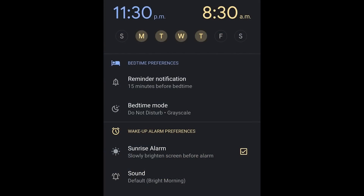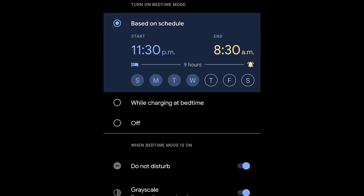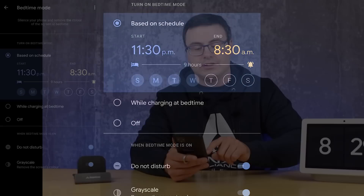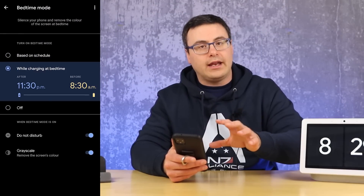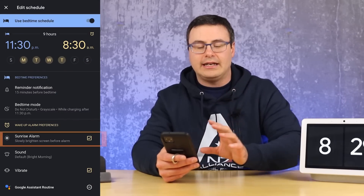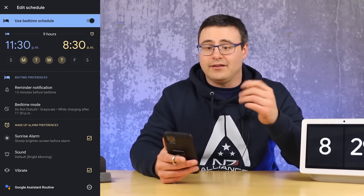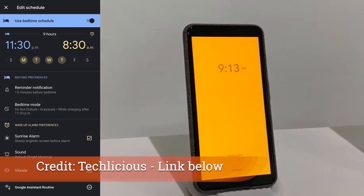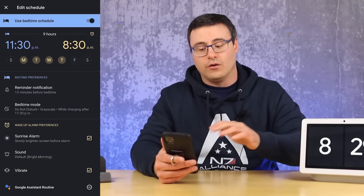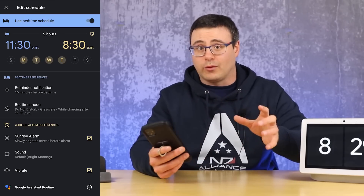There are also reminder notifications and a bedtime mode. When you turn on bedtime mode based on schedule, at 11:30 p.m. — which is my start time — it will actually turn the whole phone to grayscale and turn on Do Not Disturb mode. You can see those settings at the bottom. You can also do it when it's charging at bedtime, and it's still going to use that schedule to show you some statistics. The sunrise alarm is a really interesting feature — people spend a lot of money on Philips Hue lights to get a wake-up routine where the lights come on slowly over time, and that's exactly what happens here. It brings up a very red screen over time that will brighten your room quite a bit.